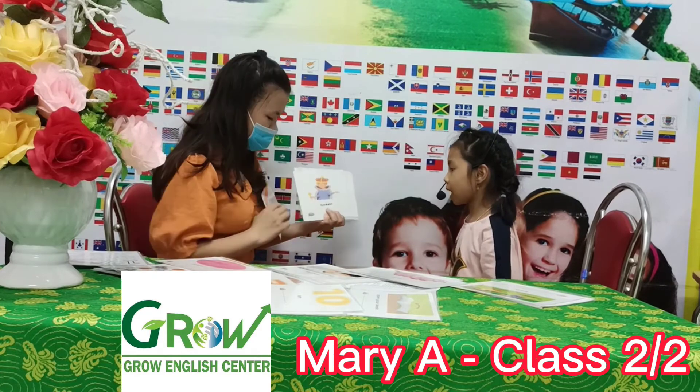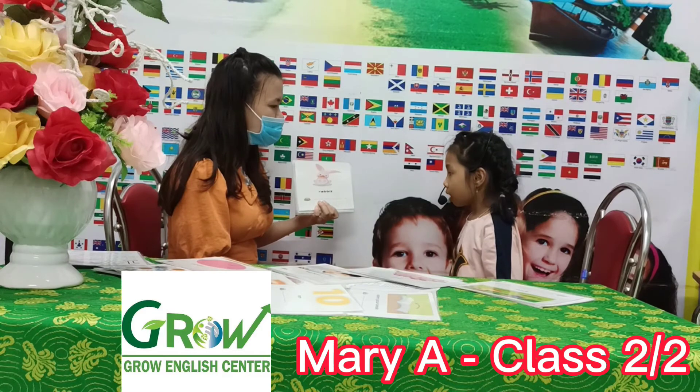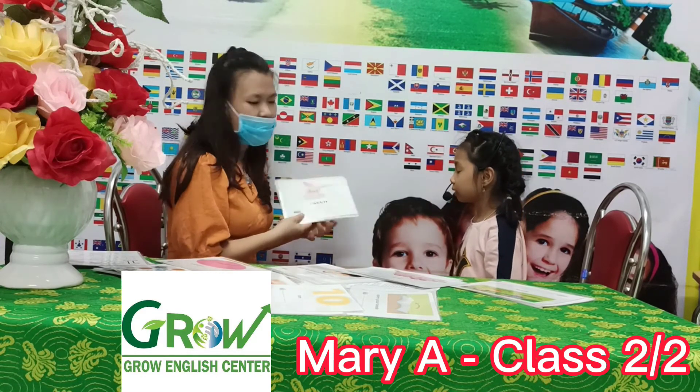What is this? Pen. Queen. Queen. Yes. Anyone this? R. Rabbit. Yes. Rabbit.